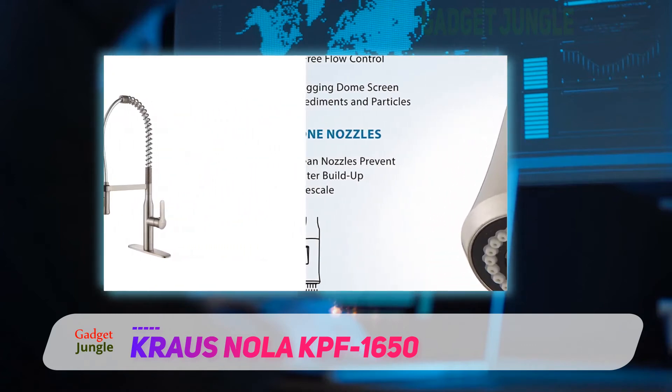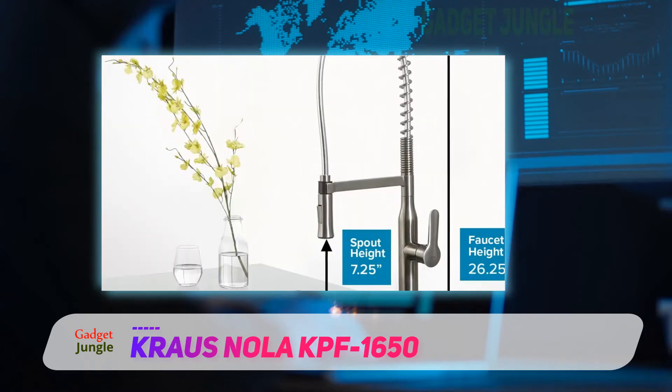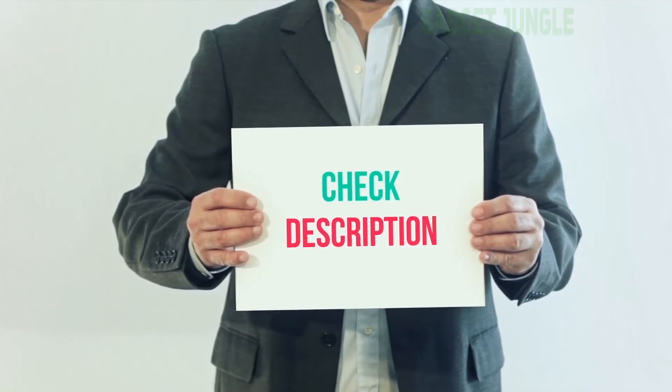The Kraus Nola KPF-1650 is more practical than flashy. It offers standard but finely tuned features and a strong, robust body that will last for years. I have included the product link in the description — you can check it out for more information and the latest price.